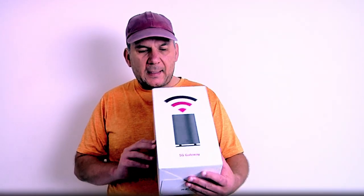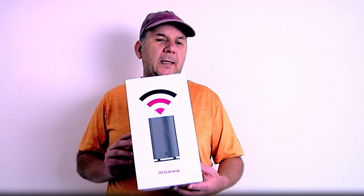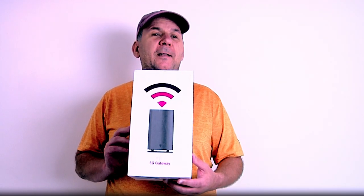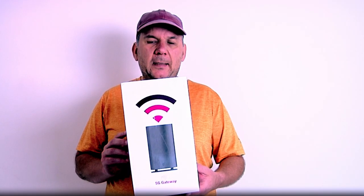So I said what the hell, I'll go down to the T-Mobile store and see what's up. I went down to the local T-Mobile store, waited on people in front of me, and was in and out in about ten minutes. Here's what I came home with — this is the box that the T-Mobile 5G home internet gateway comes in.